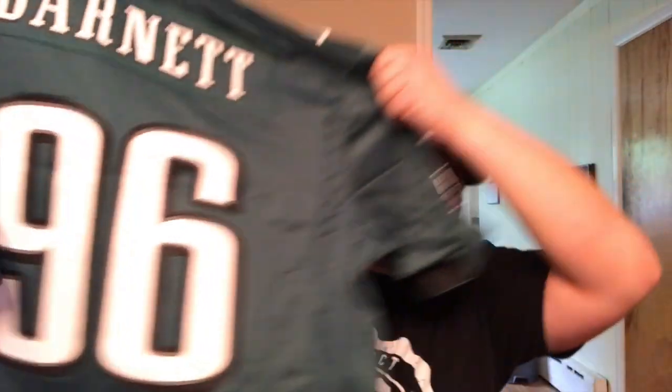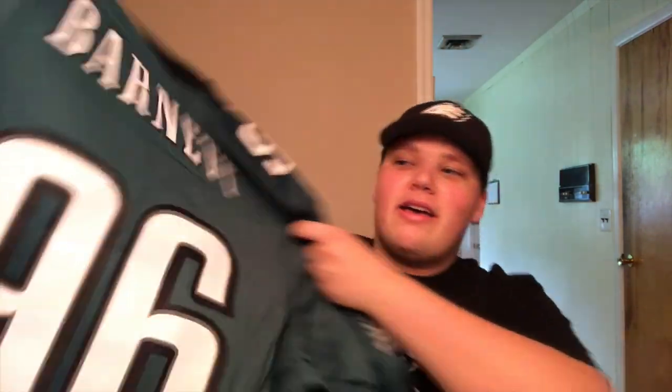There we go. So if you guys follow the NFL, you know that the Eagles have a very good defensive line. So today I bought none other than our first round pick, Derrick Barnett jersey. How sweet is that? Derrick Barnett, he's going to be a stud. I'm super excited about this kid and his future and his potential. Number 96, just like Reggie White — just amazing.